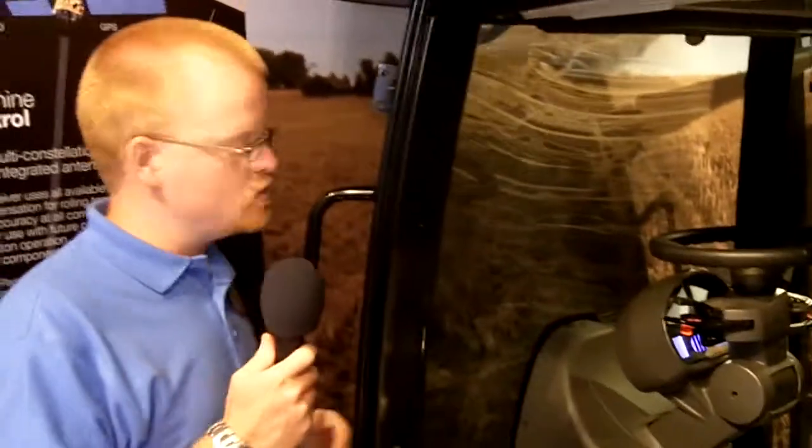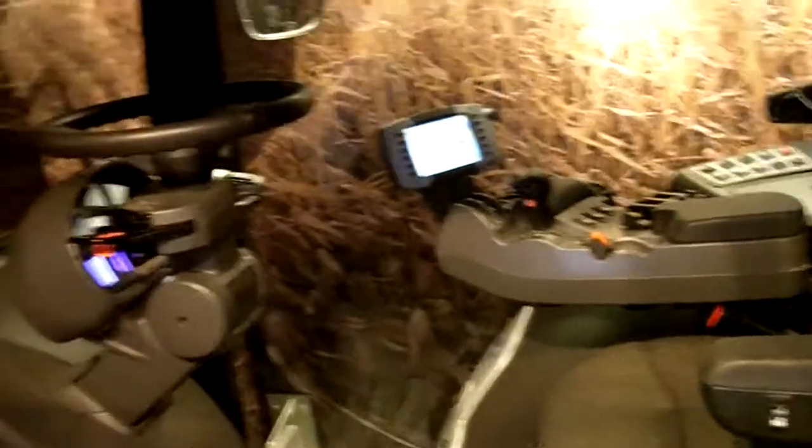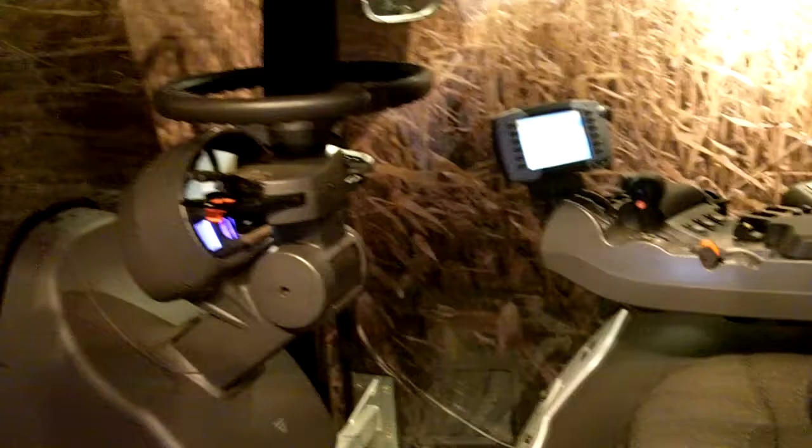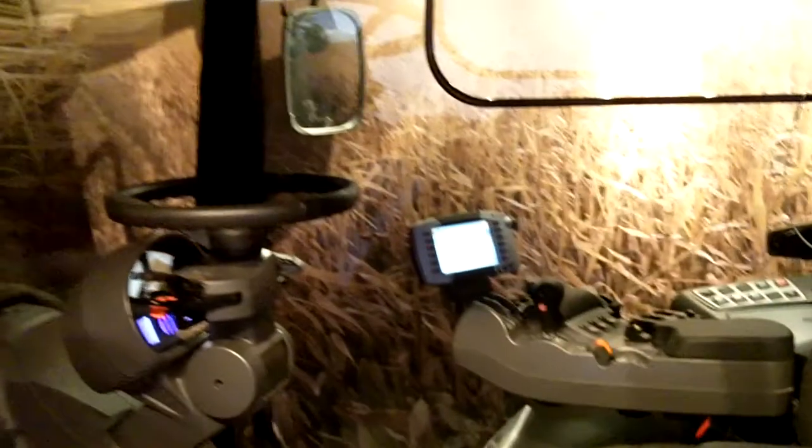We've certainly added visibility here with a four-post cab. We've got plenty of glass here. Even the construction of the post — see how it's real slim in the front, wider on the outside? That's helped with visibility. So we have a lot of visibility here.